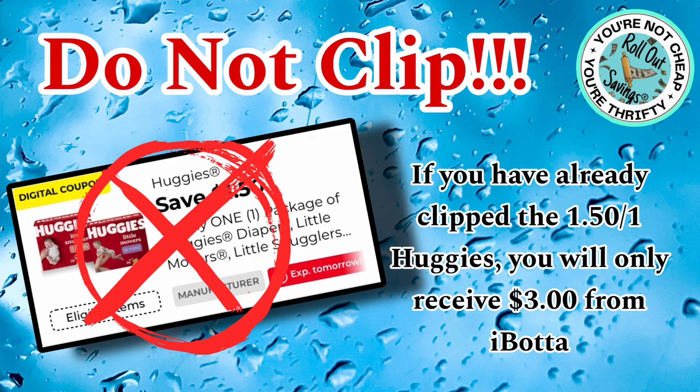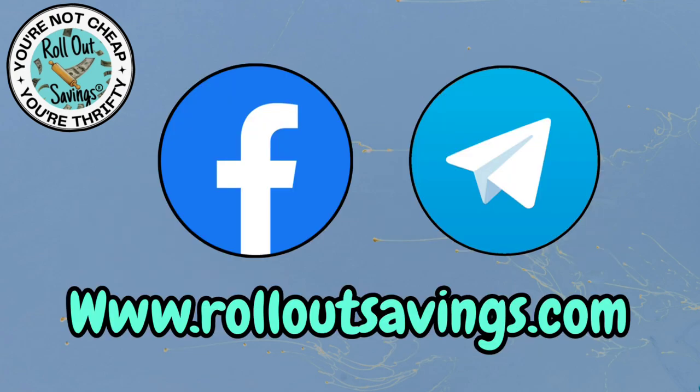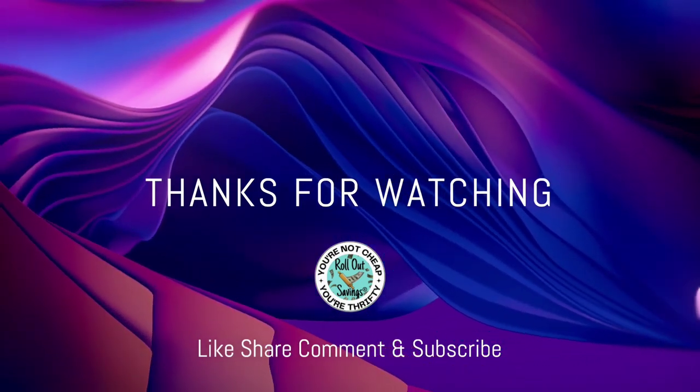I hope you guys enjoyed these deals and find them useful for this weekend. I want to thank Ang and Autumn so much for their help getting this together. Please leave us a thumbs up and a comment — it's a great free way to help our channel. You can find us on Facebook, Telegram, and rolloutsavings.com. Thank you so much for watching — we'll be back soon with the next big deal. Bye, guys!